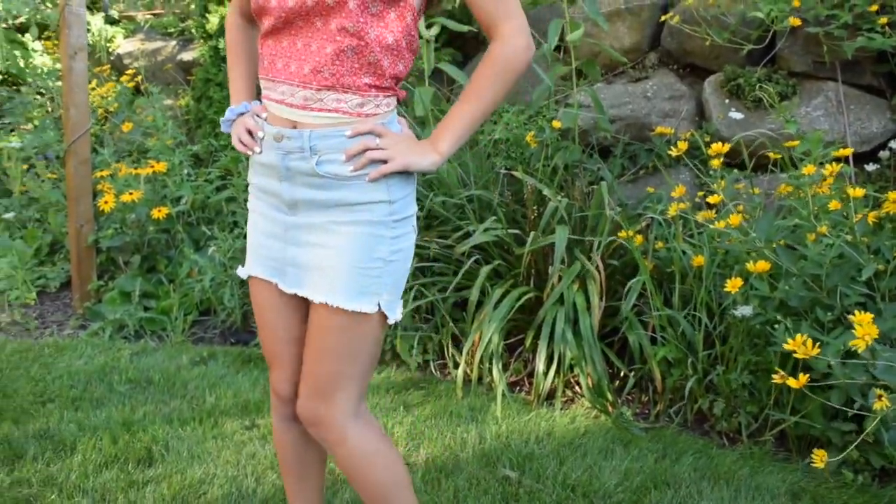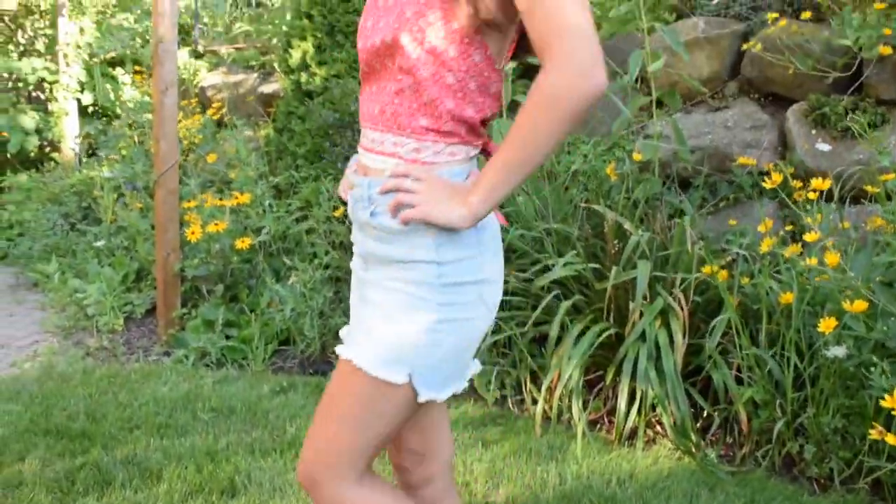I know this outfit is probably out of dress code for a lot of you guys, but my school doesn't actually have a dress code, so this is definitely an outfit that I would wear on the first day of school.